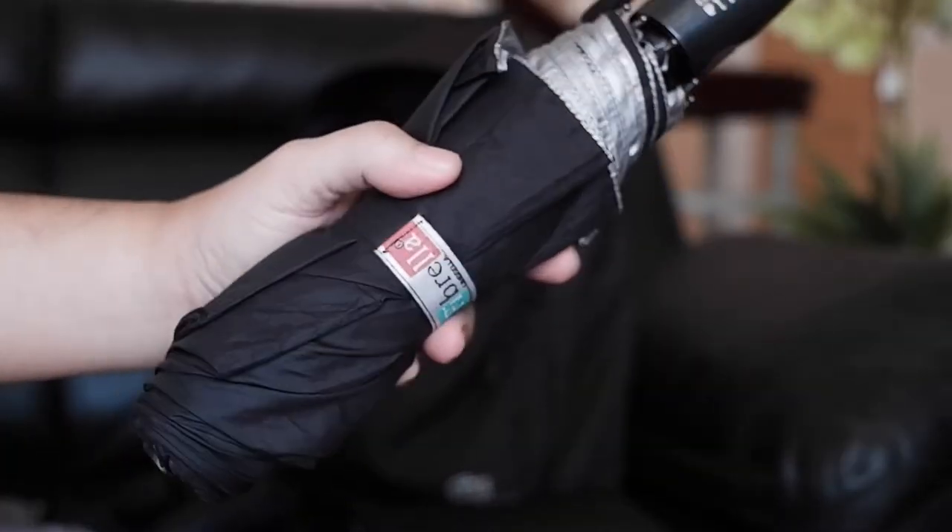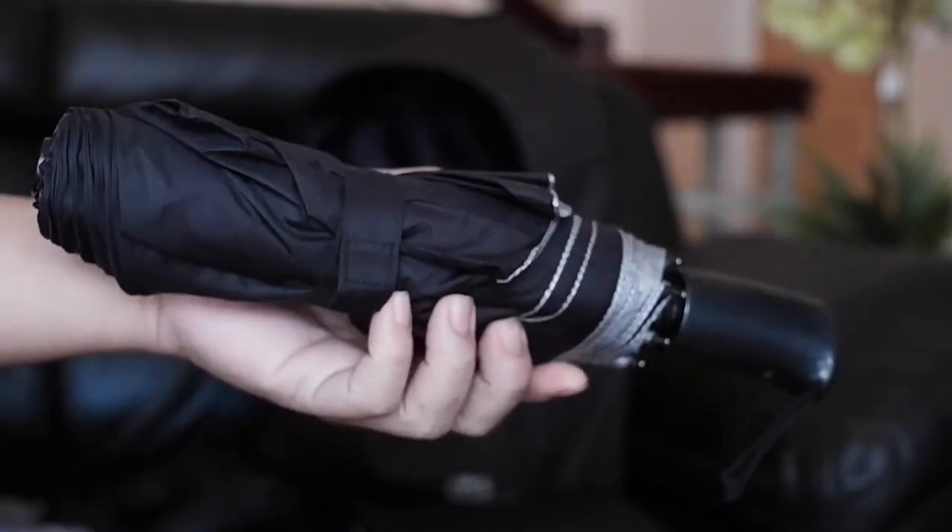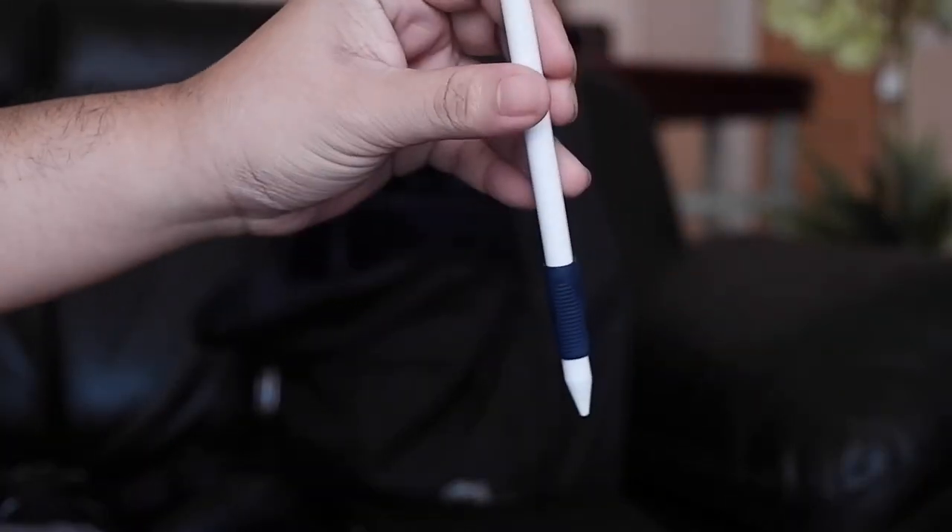Next is my very reliable umbrella from Fibrella. Then a third-party Apple Pencil — nothing crazy.